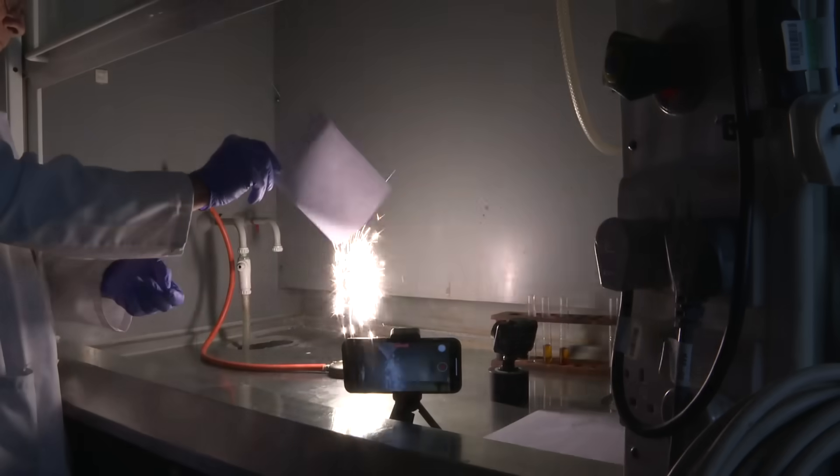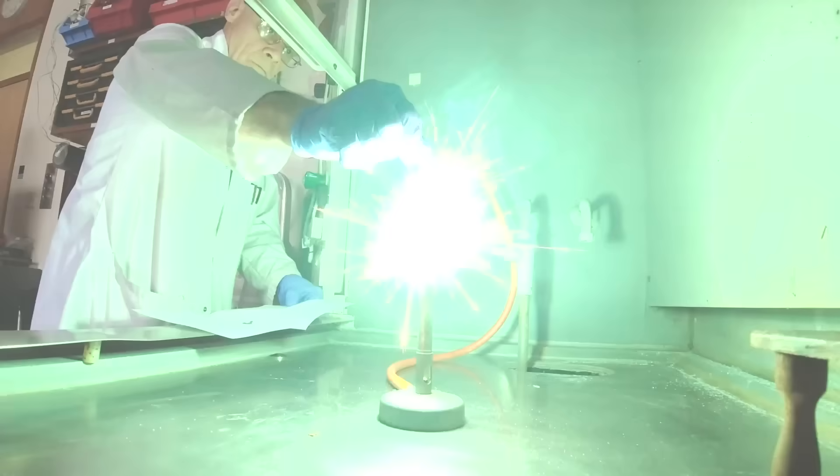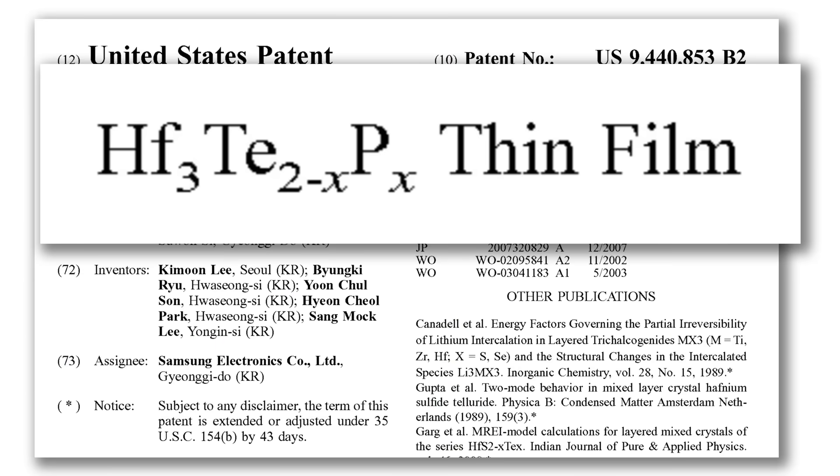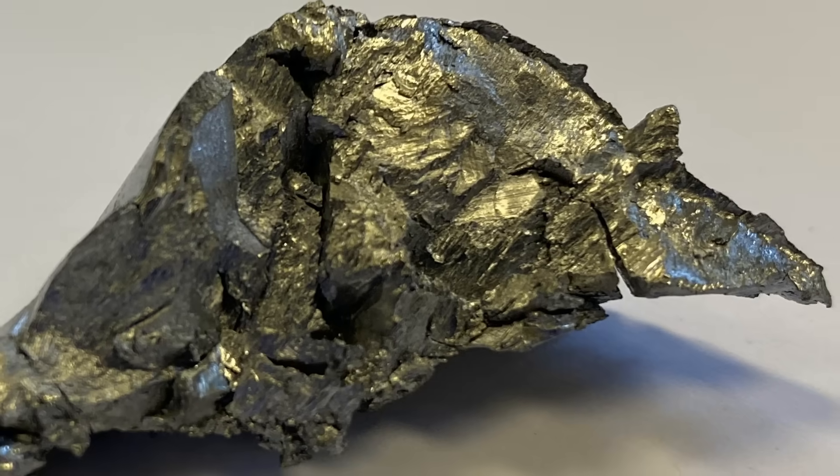Brady asked me about hafnium and it turns out it's far more exciting than I thought. It burns really well, it has a great backstory, it has strange links to mobile phones and to nuclear reactors, and it's very expensive. What more could Brady want?